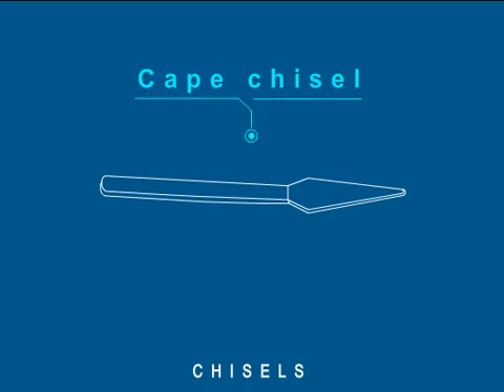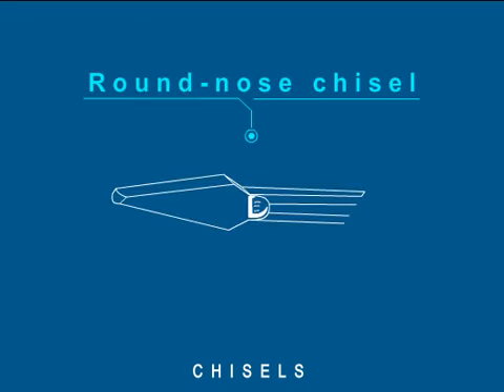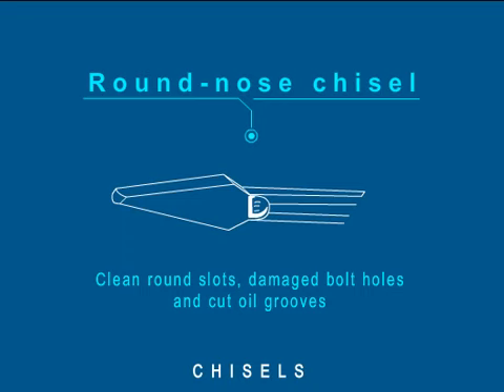A cape chisel has a narrow pointed edge. The rear end of the edge is made thin to avoid binding in a slot. It is used for cleaning keyway slots or carving sharp inside corners. A round nose chisel's cutting edge has a round cross section and is ground at 60 degrees from the chisel axis. It is used to clean round slots, damaged bolt holes and cut semi-circular oil grooves.